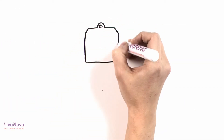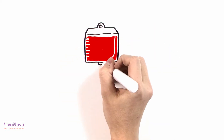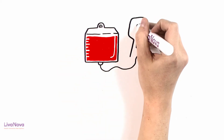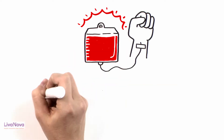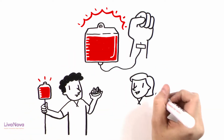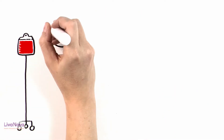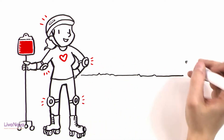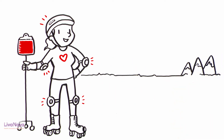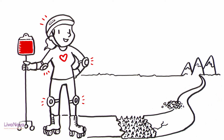For decades, physicians have understood the power of blood transfusions in correcting physiologic abnormalities associated with anemia and their life-saving potential in actively bleeding patients in cardiac and non-cardiac surgery. Although today blood supplies are the safest they've ever been, blood transfusion remains a controversial practice that exposes recipients to serious and unpredictable adverse events.